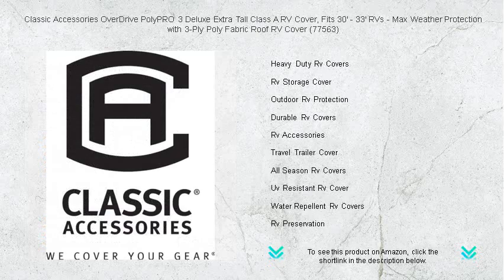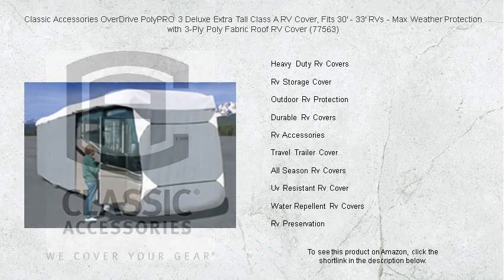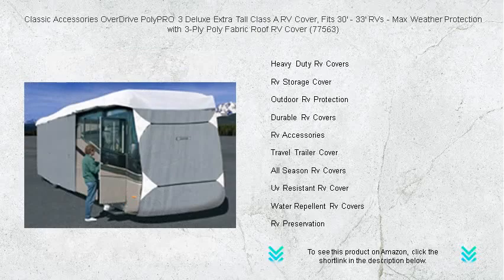Our cover is easy to install with a toss bag system and an integrated strap attachment for a custom fit that stays secure in any climate. Zippered panels allow hassle-free access to RV doors and engine areas. Purchase includes a stuff sack and a three-year hassle-free warranty for your peace of mind.